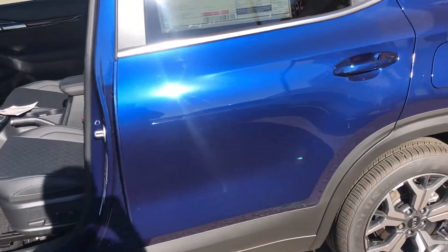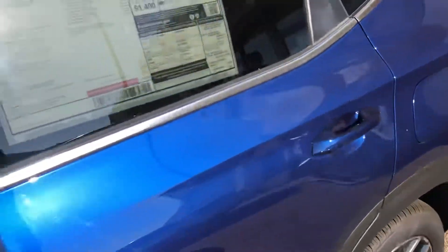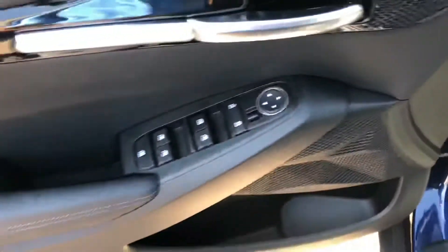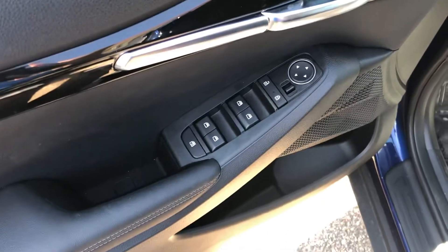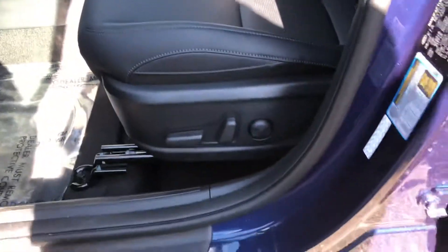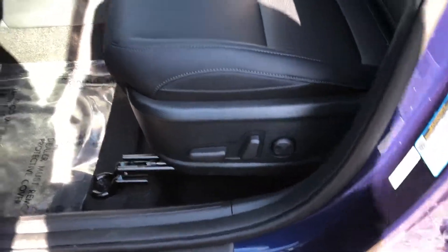Taking a look inside, you have your standard mirrors, door locks, and window locks. This is the EX model, so it has power seats on the driver's side.